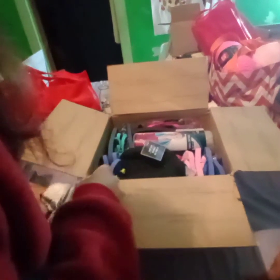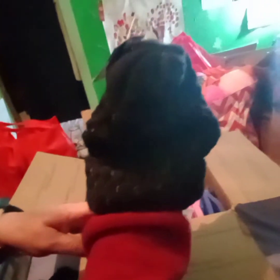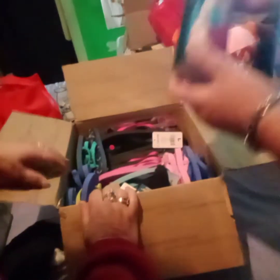We'll set these right here on top of this box. What we got there? A beanie — a knitted hat. And that's one of the cooling towels. Yes, very nice.